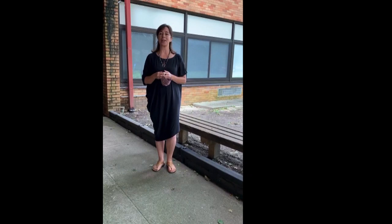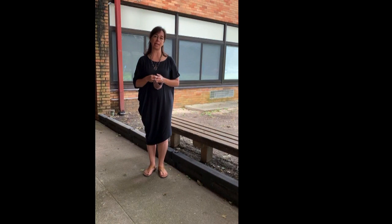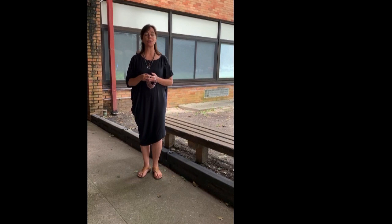Hello, Oxhead Road students and parents. I hope you are well and looking forward to the start of the school year in September. We are looking forward to seeing you again. A special welcome to our new first grade students.